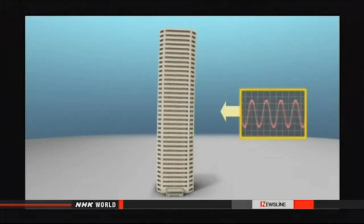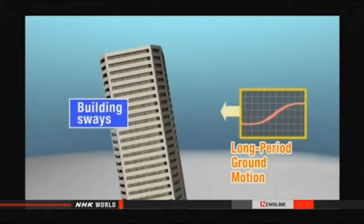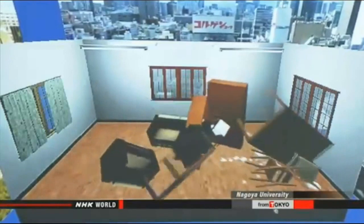Earthquakes causing short, quick ground vibrations do not generate intense swaying, but long-period ground motion causes intense swaying in high-rise buildings, and inside there is lots of damaging movement.